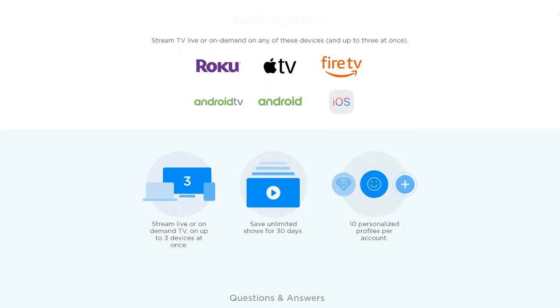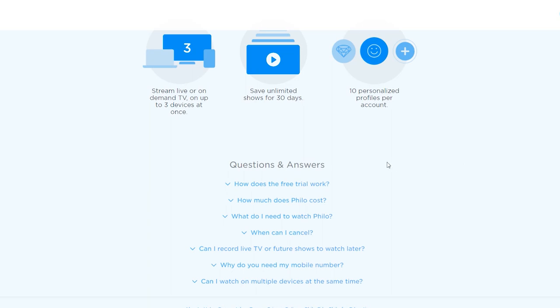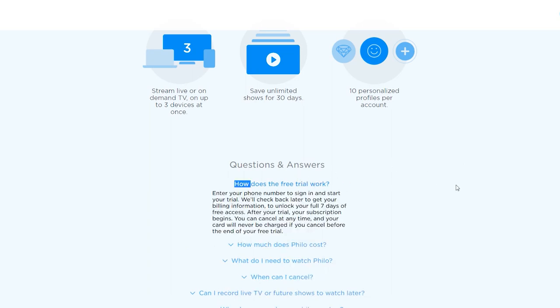I am using Sling TV and I am now also using Philo TV. I'm only going to end up keeping one - I may actually end up keeping Philo, still not completely sure. They both are absolutely amazing but we're going to go over a brief talk on what Philo is, what it has to offer, how it works, how it looks - everything you need to know is going to be answered in this video.